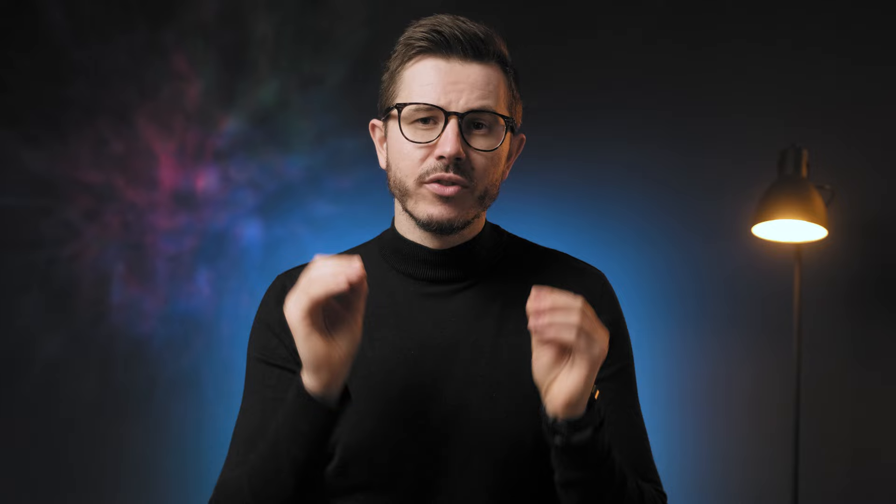They're all made for a specific time of the day and made from different ingredients with varying strengths. Each oil is made from natural plants and contains organically extracted hemp with CBD isolate and a few other potent nootropics. CBD on its own is known to provide relief from pain, inflammation in the body, and overall anxiety. Combining CBD with other ingredients, Noon aims to optimize the benefits on a daily basis.